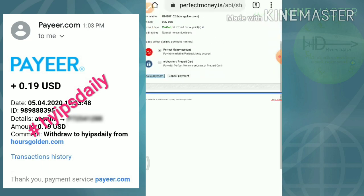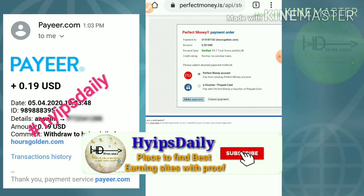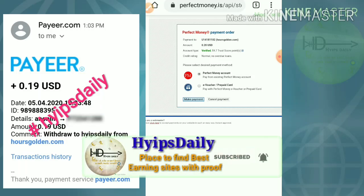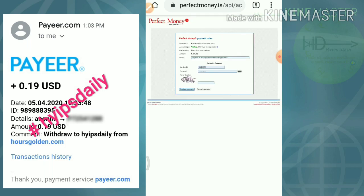Its trust score is very high — you can see, friends. The trust score is nearly 59.7 percent, which is good. I hit the make a payment button. Some of my friends asked me how to invest through Perfect Money, so I just tried to show you that, friends.